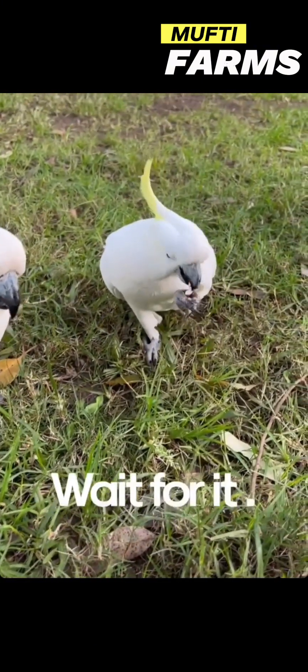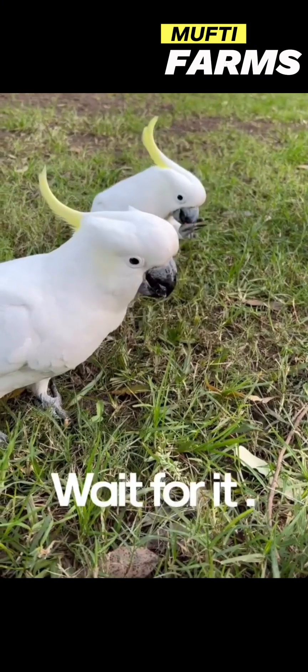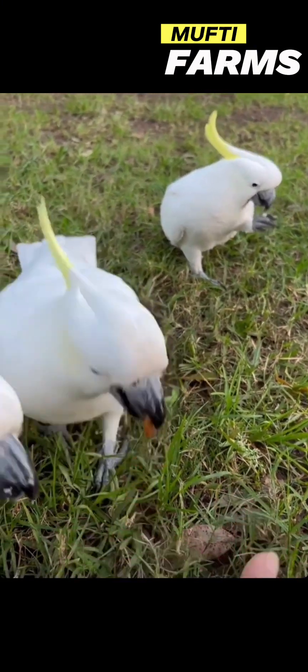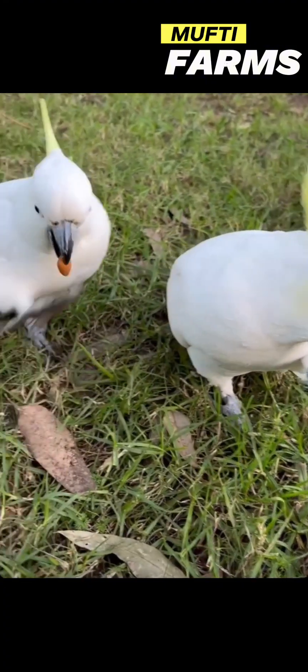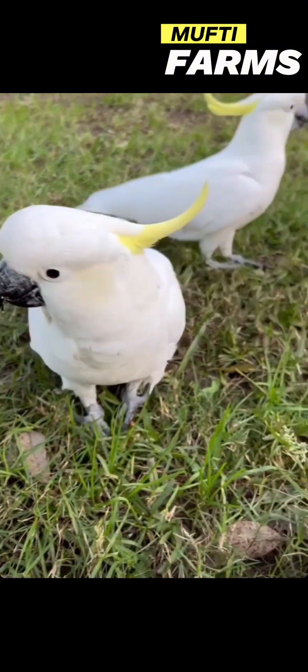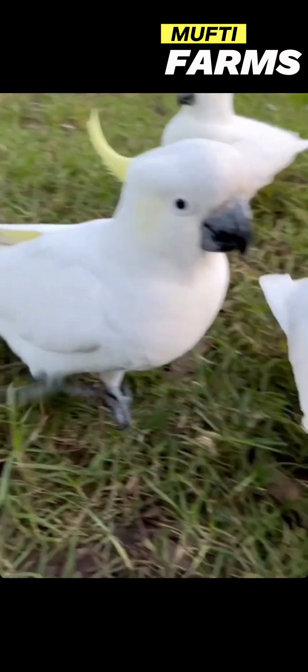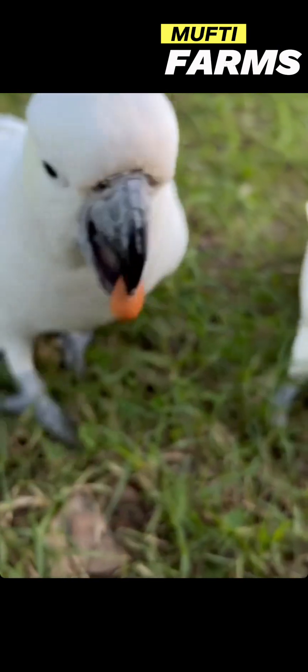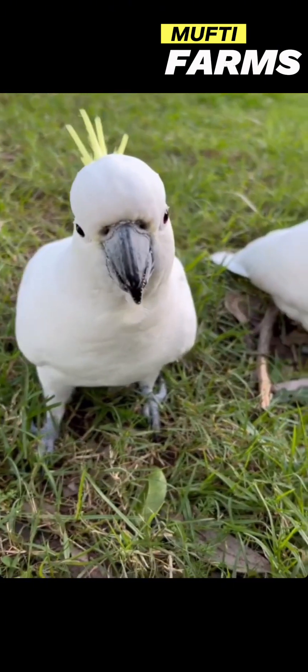Enjoying their presence in the park is a wonderful way to appreciate Australia's diverse wildlife. The sulfur-crested cockatoo, like many bird species, can often be found in parks and green spaces in Australia. Here are some characteristics of parks where you might encounter these birds.